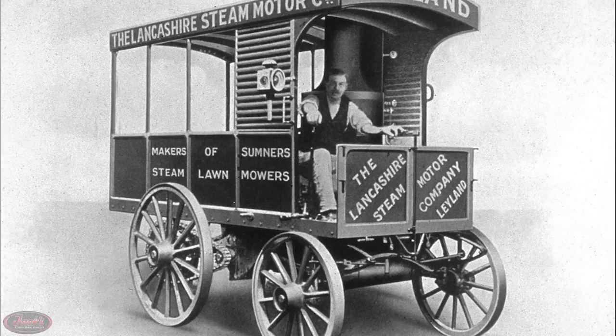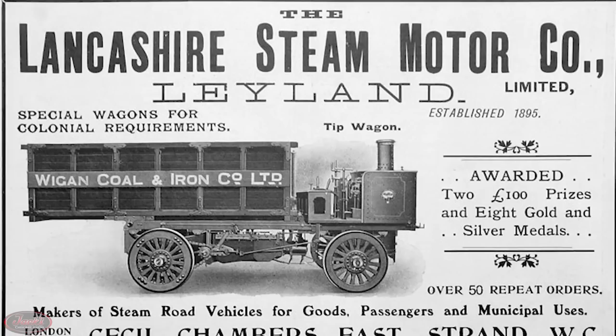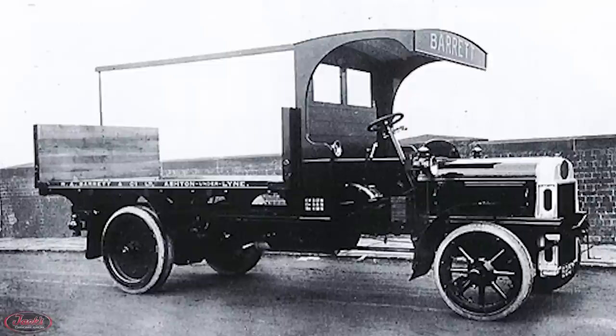Today our story starts off with the legendary motor manufacturer Leyland, who has a long history dating all the way back to 1896 and their humble beginnings as Lancashire Steam Motor Company in Leyland, England.